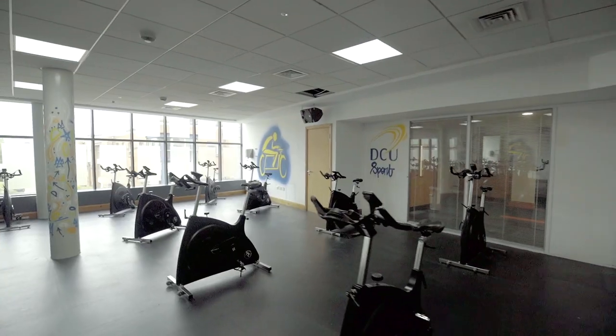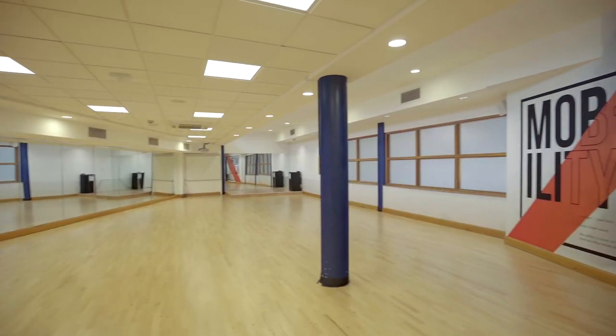The DCU Sports Centre is open and all classes have to be booked in advance. For more information on how to access the pool and gym safely, see the DCU Sports website.